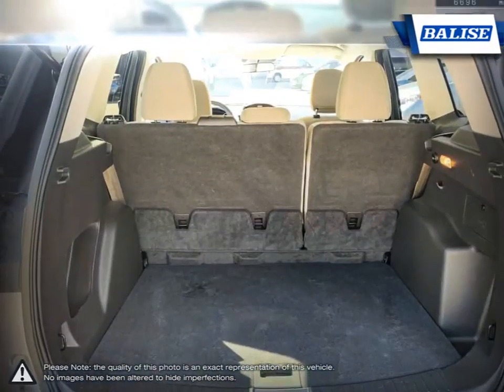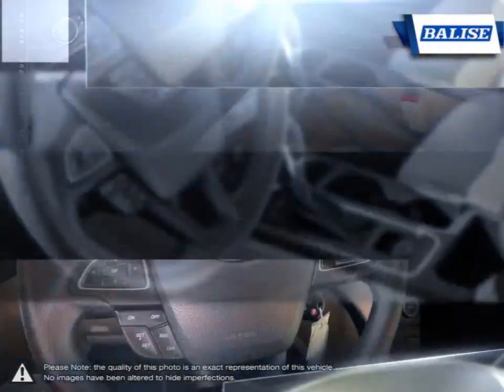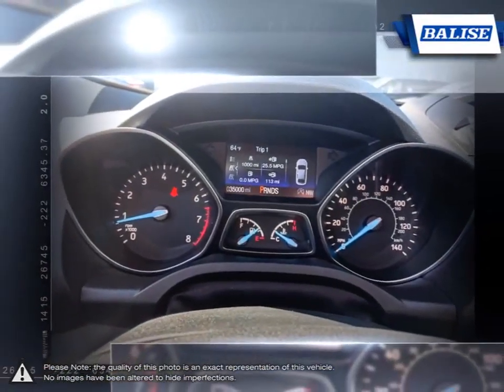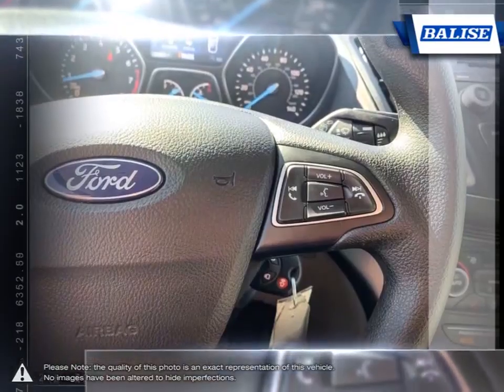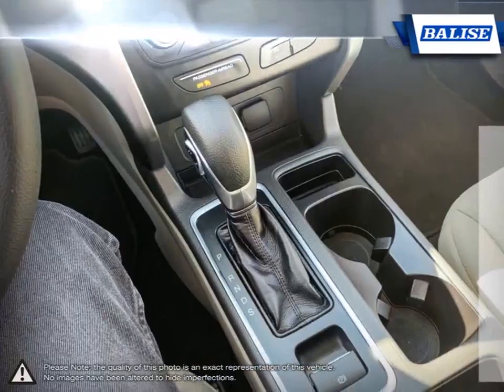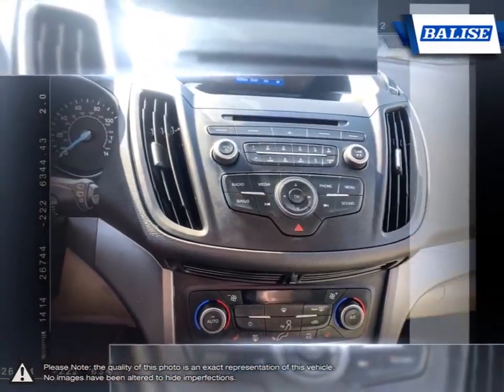At Belize Toyota of Warwick we offer drivers from across Rhode Island and Massachusetts the newest Toyota models, reliable used cars, and everyday low-price auto services. Thanks to the power of the Belize Group, we are able to cater to the specific needs of our unique community and customer. The vehicles we sell and the customer service we provide is what sets Belize Toyota of Warwick apart from the rest.